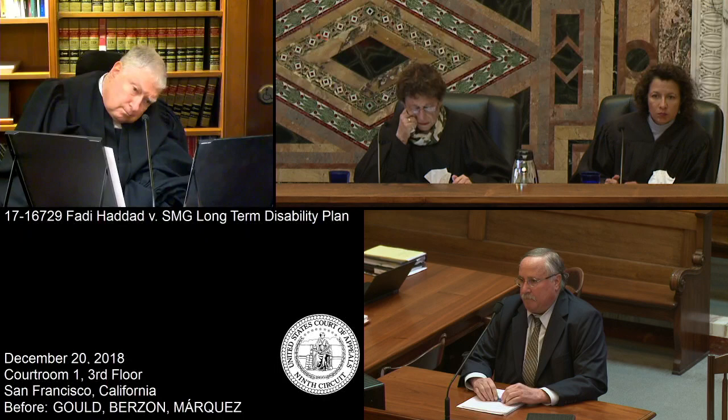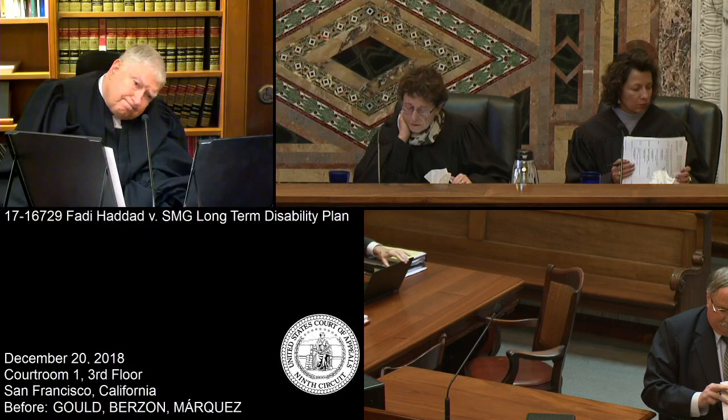The case of Haddad versus SMG Long Term Disability Plan is submitted. The last case, Sung versus MTC Financial, was submitted on the briefs. We are in recess.